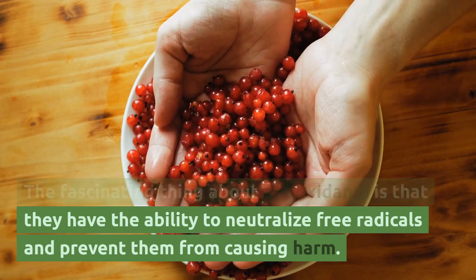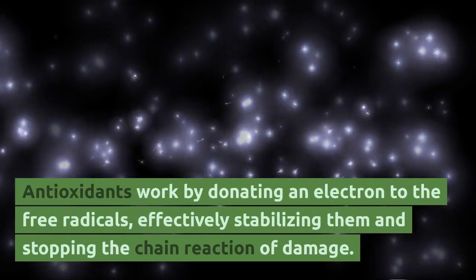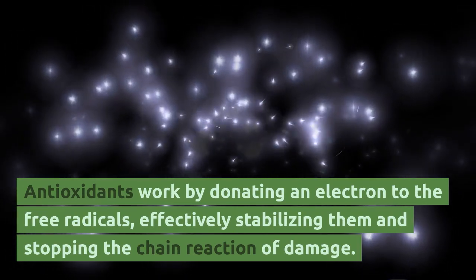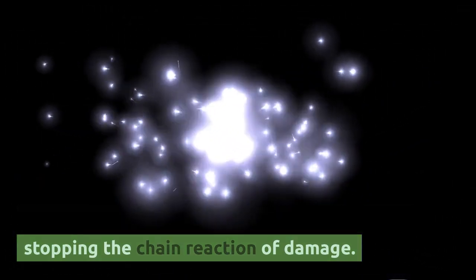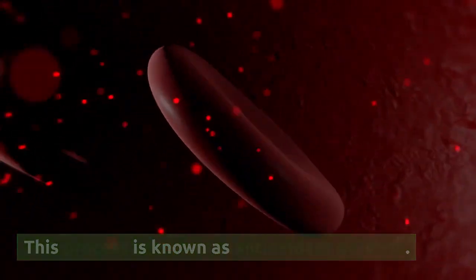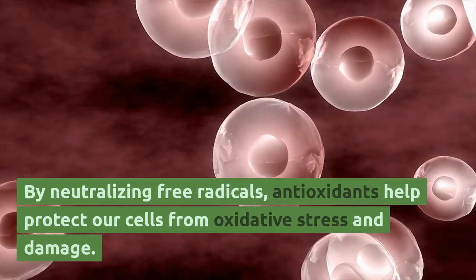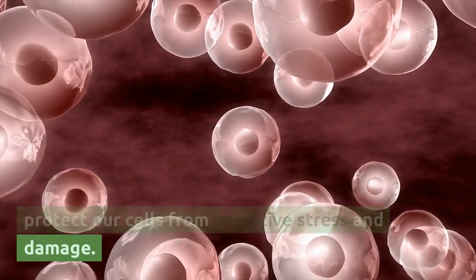Antioxidants have the ability to neutralize free radicals and prevent them from causing harm. They work by donating an electron to the free radicals, effectively stabilizing them and stopping the chain reaction of damage. This process is known as antioxidant defense. By neutralizing free radicals, antioxidants help protect our cells from oxidative stress and damage.